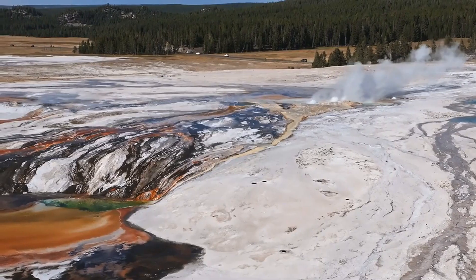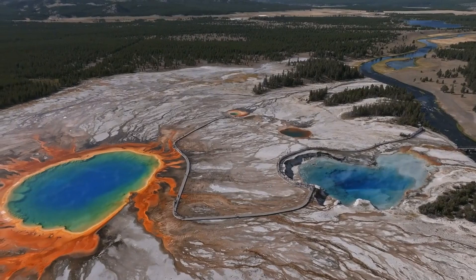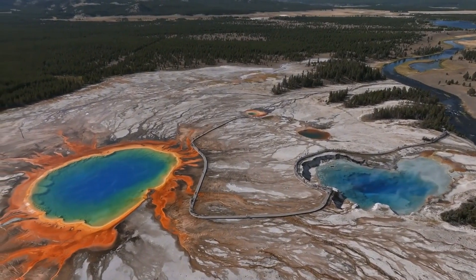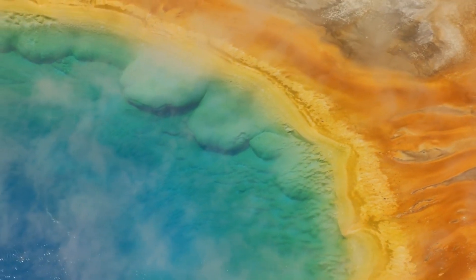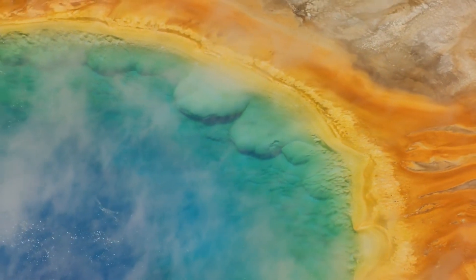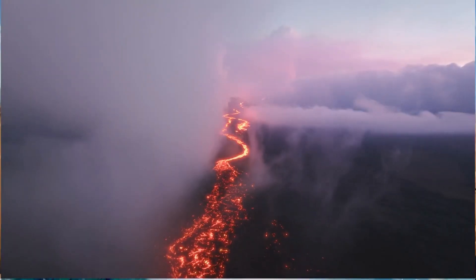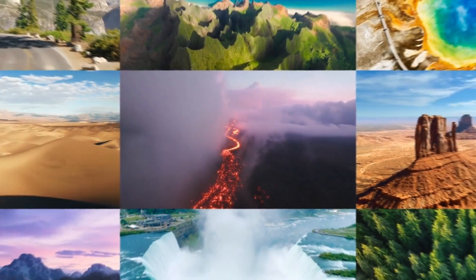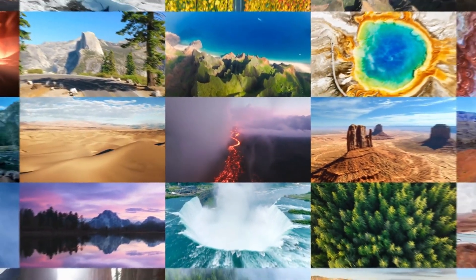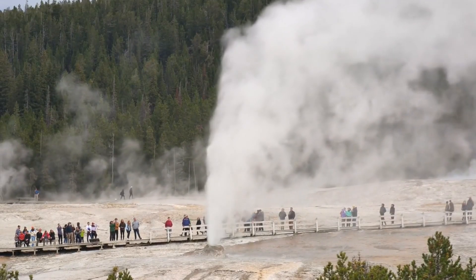The phenomenon of the ground rising is not entirely new to Yellowstone. The park sits atop a massive volcanic system, one of the largest in the world. This volcanic system is responsible for the park's geothermal features, including geysers, hot springs, and fumaroles. The rising ground is caused by magma accumulating beneath the surface, which is part of the natural cycle of the Yellowstone caldera.